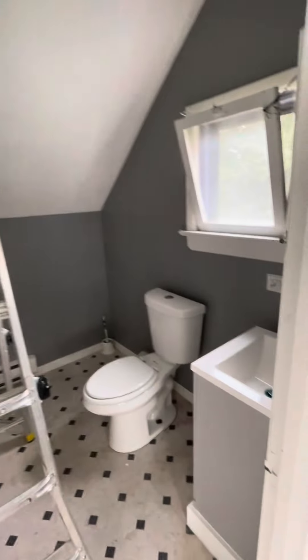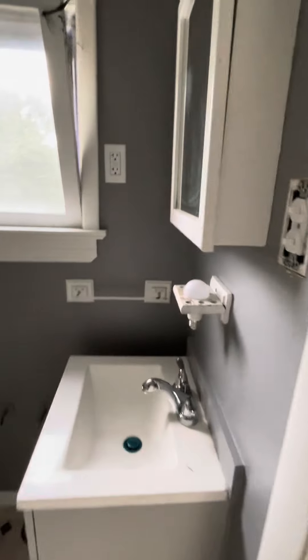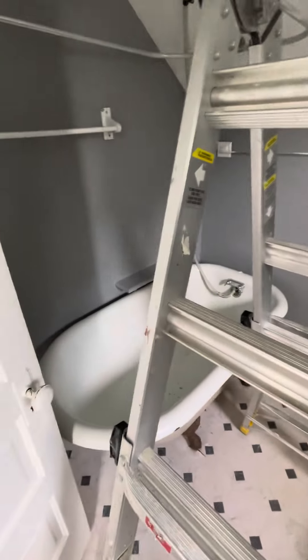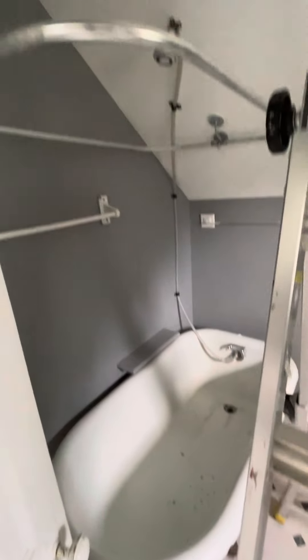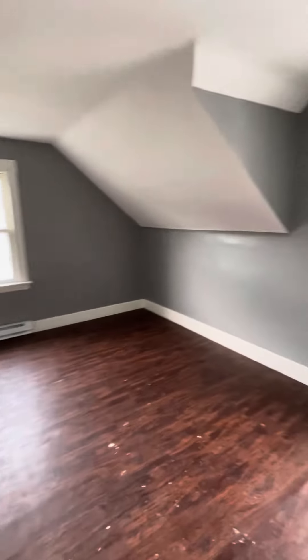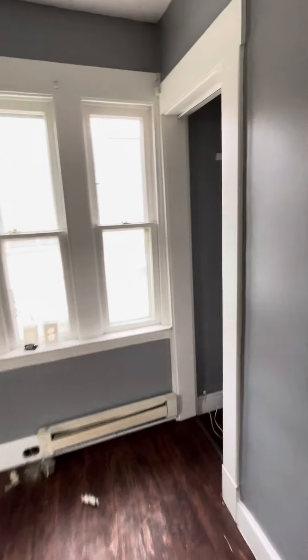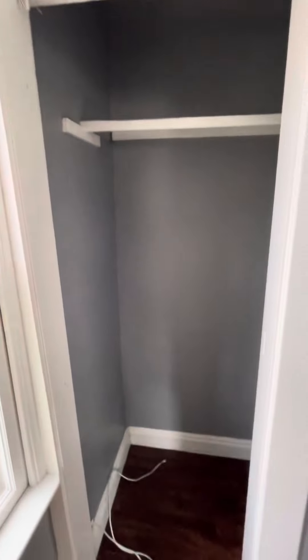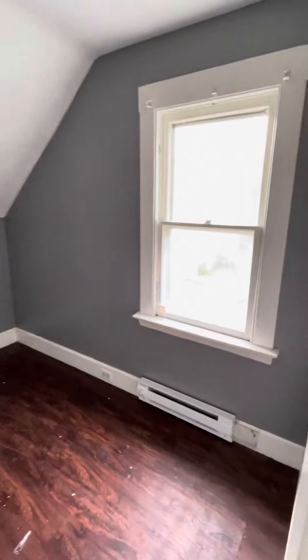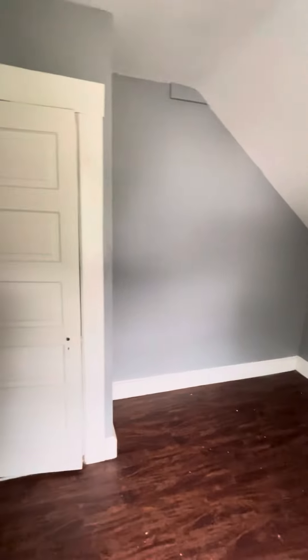There's some electrical work being done in here. You've got the sink, medicine cabinet, toilet, and a clawfoot tub. There's a little built-in here — kind of interesting. And then this would be the living room, which has a closet. And the bedroom, which also has a closet.